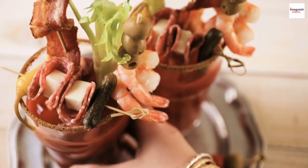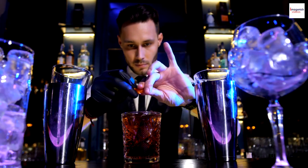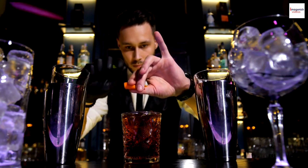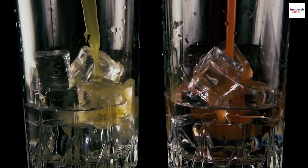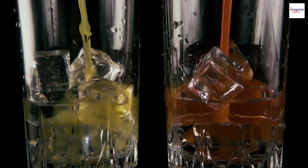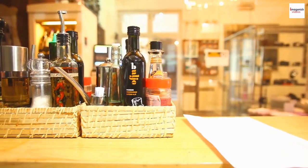The Bloody Mary is a classic cocktail known for its savory flavors and vibrant appearance. It's often enjoyed as a brunch favorite or a bold hangover remedy. But did you know that its origin story is quite mysterious? The exact origin remains shrouded in mystery. The most popular story links it to a bartender named Fernand Petiot in the 1920s, who reportedly mixed vodka with tomato juice at the New York Bar in Paris, which eventually evolved into the Bloody Mary we know today.